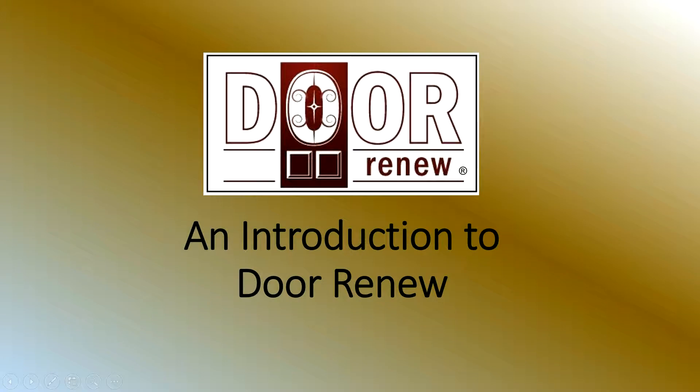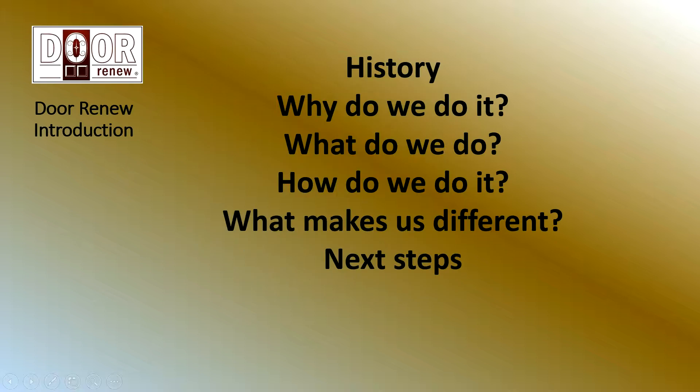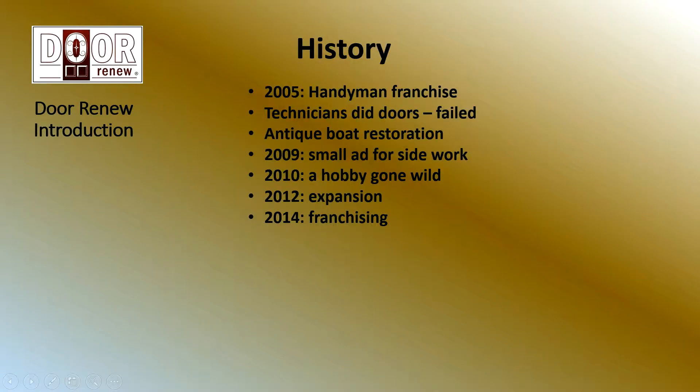Thank you for your interest in Door Renew and for taking the time to go over this little introduction. This will be a very brief introduction. Let's take a look at our history, then talk about why we do it, what we do, how we do it, what makes the difference, and then for you, what are the next steps?